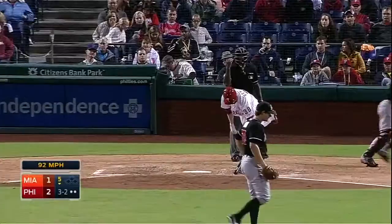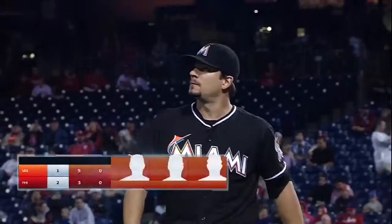Got him. Brad Hand has retired 14 straight. And it's still 2-1 Phillies.